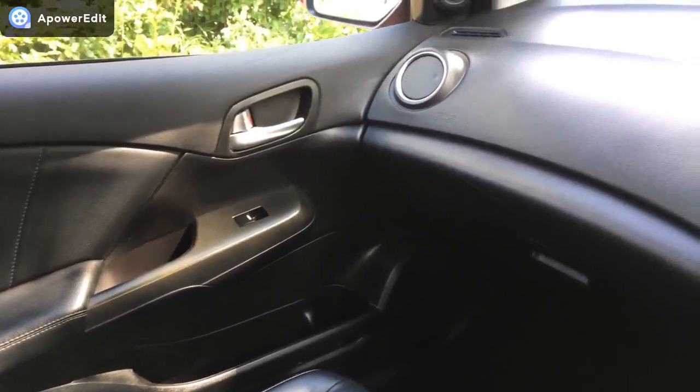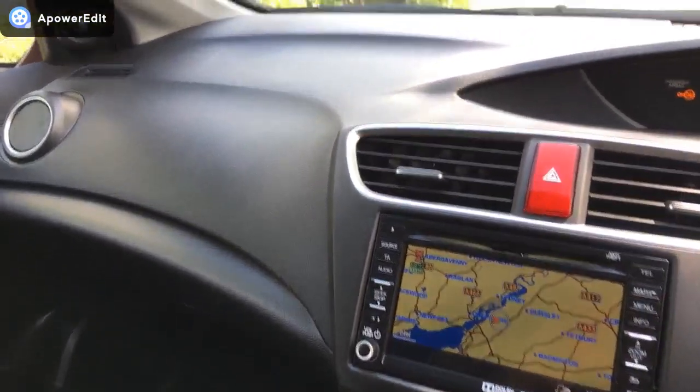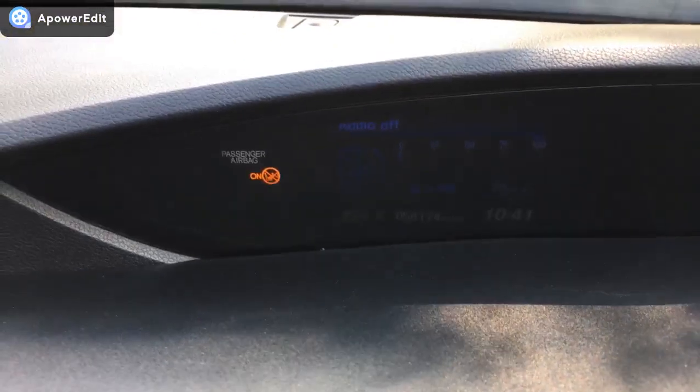Inside the car now — engine's running, as is always the case with my videos while I do the interiors. Dashboard just looks brand new. 58,174 miles currently recorded.